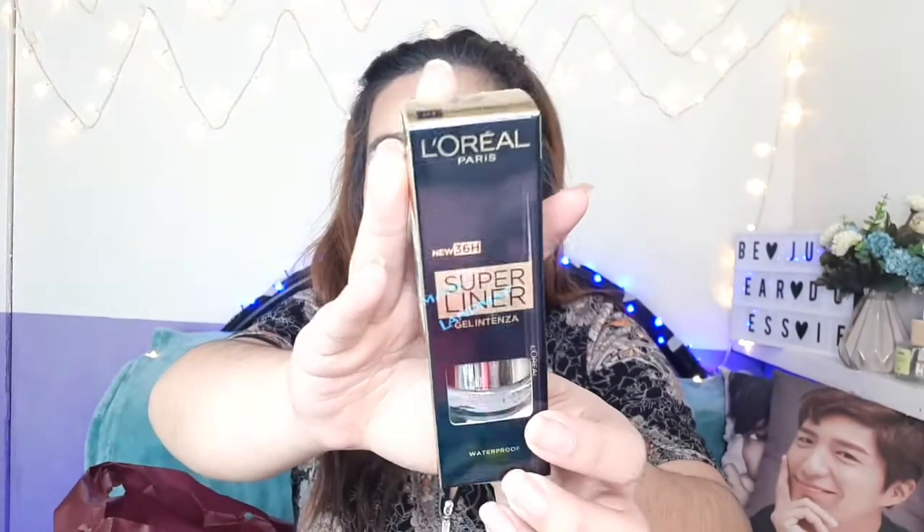I have the L'Oreal Super Liner — these are gel liners. I want to do a tutorial using this one, which is why I also bought it. Next is what seems to be a container for Elena foundation, because the one with the Elena brand label isn't available anymore. So I just looked for another container for loose powder.